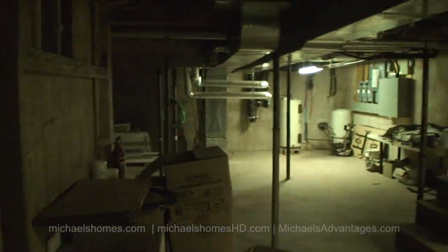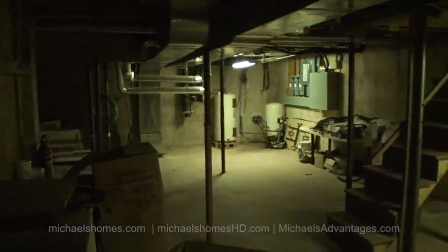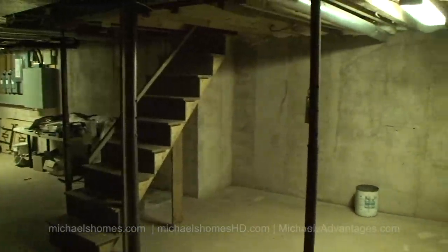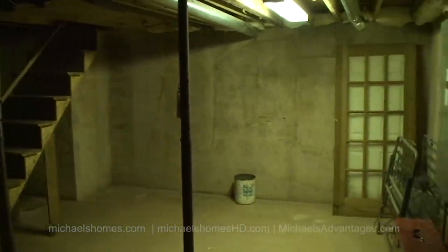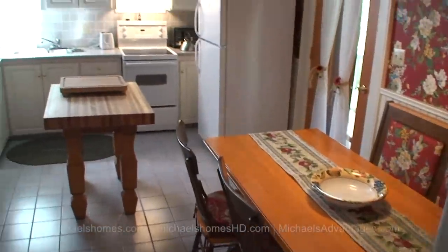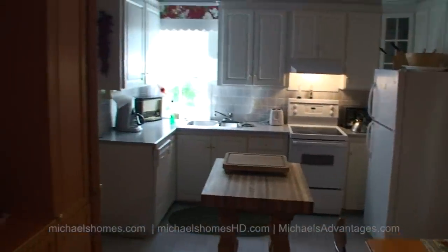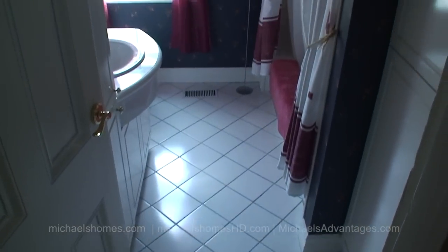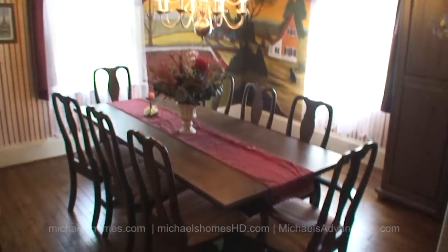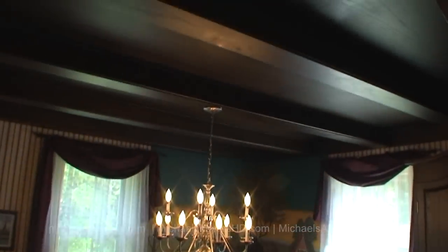Starting from the basement, it looks like we may have some form of geothermal and a very extensive electrical system, and a newer poured foundation. This is the kitchen area with a little seating area. The main kitchen in the main house. Main floor bathroom with bathtub and shower.